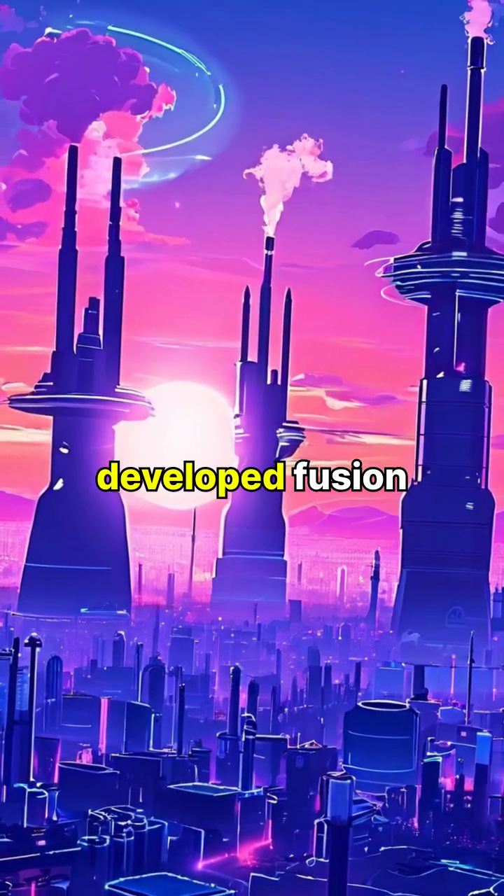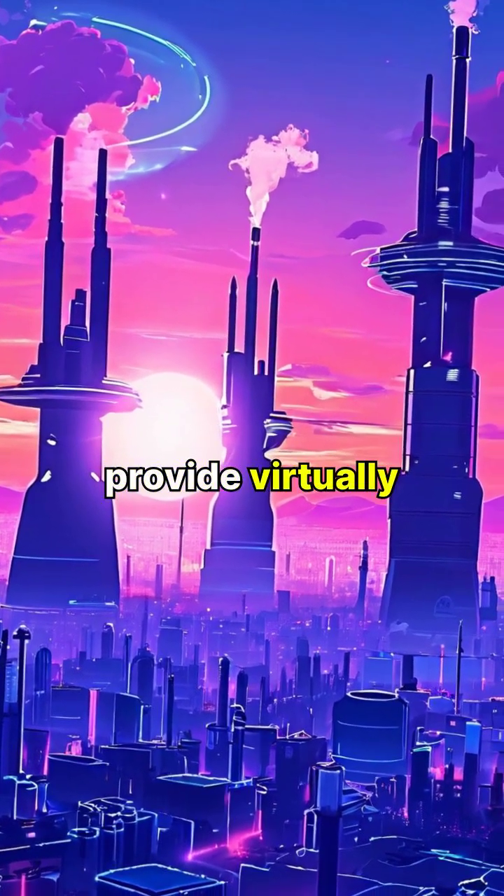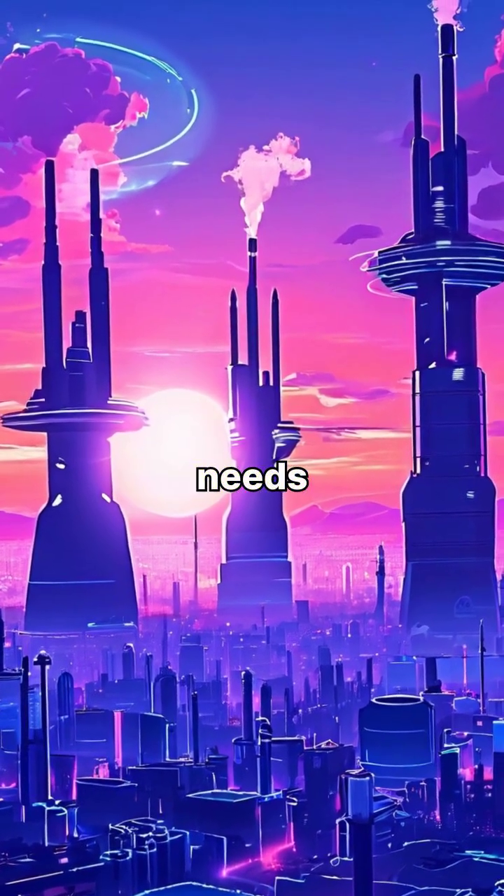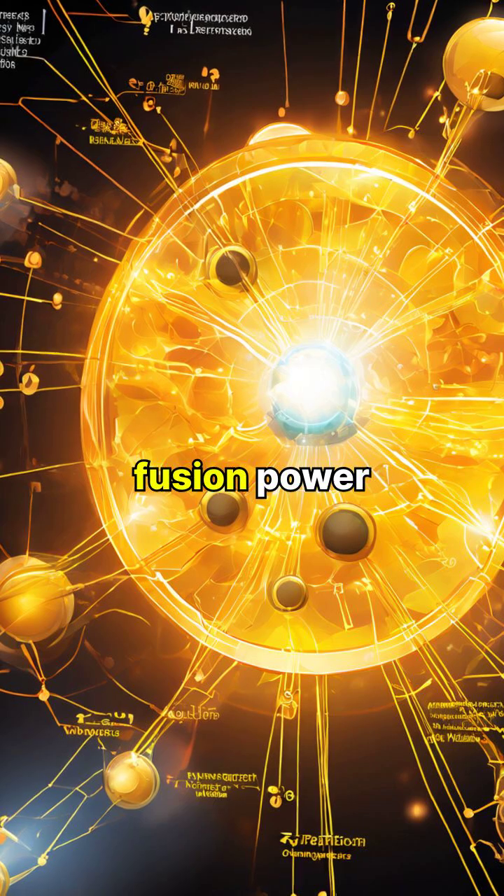If successfully developed, fusion power could provide virtually limitless clean energy to meet humanity's growing power needs.